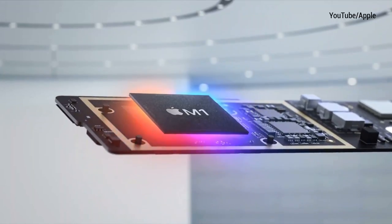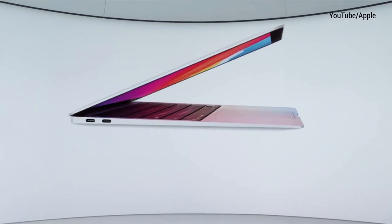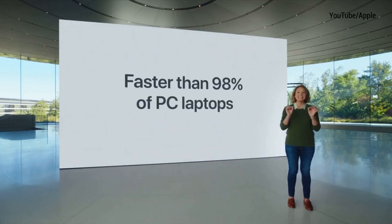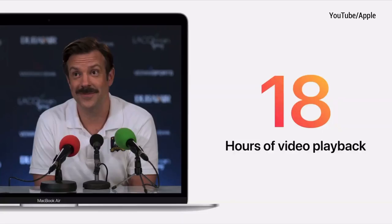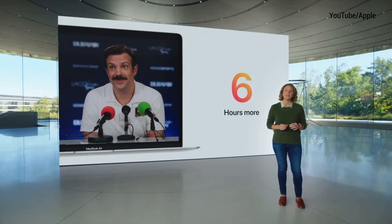Starting with the 13-inch MacBook Air — it's the same shell as the previous model, and with the M1 chip inside it's still very thin and light with great performance and battery life. It's three times faster than the previous generation with five times faster graphics performance, and they said it's faster than 98% of PCs sold last year. The SSD is two times faster and there's no fan inside — a totally fanless MacBook Air. Battery life has greatly improved, bringing 15 hours of wireless web browsing and up to 18 hours of video playback — six hours longer on average and the longest battery life ever in a MacBook Air.